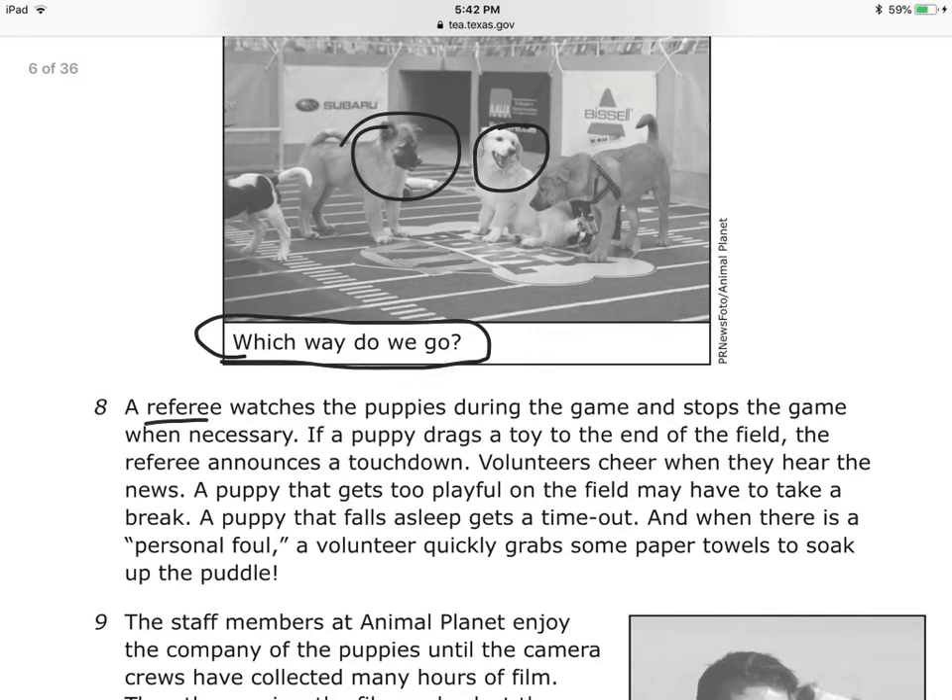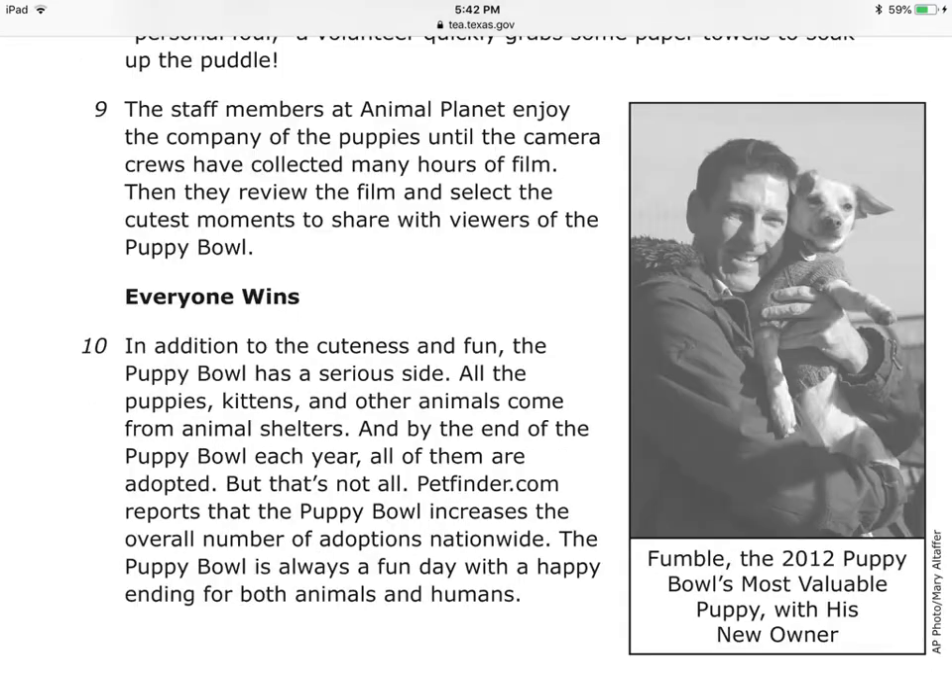There's your referee. If a puppy drives a toy to the end of the field, the referee announces a touchdown. Volunteers cheer when they hear the news. A puppy that gets too playful on the field may have to take a break. A puppy that falls asleep gets a timeout. And when there is a personal foul, a volunteer quickly grabs some paper towels. The staff members at Animal Planet enjoy the company of the puppies until the camera crews have collected many hours of footage. Then they review the film and select the cutest moments to share with viewers.